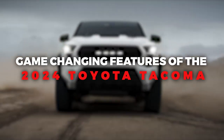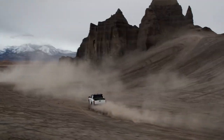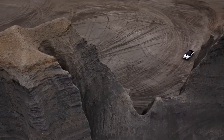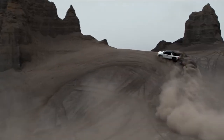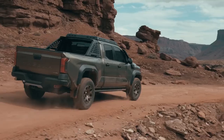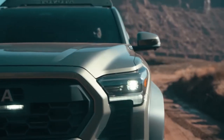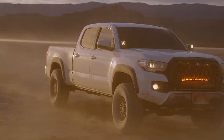Discover the game-changing features of the 2024 Toyota Tacoma. In a world where innovation often clashes with tradition, Toyota has meticulously walked the tightrope, balancing the desires of their ardent fans with the need for progress. Toyota has given the mid-size pickup truck a makeover, blending modern style with the charm of the previous generation of Tacoma.